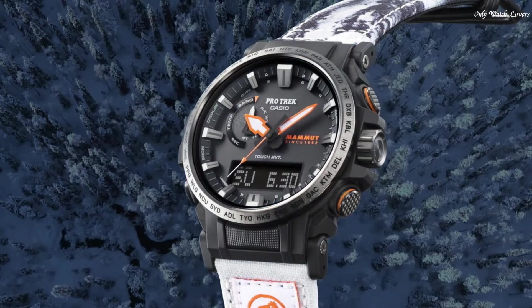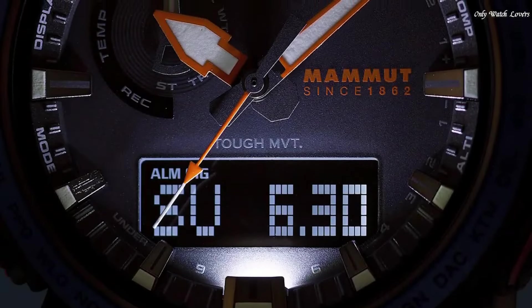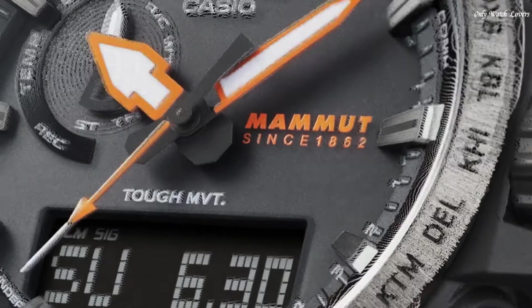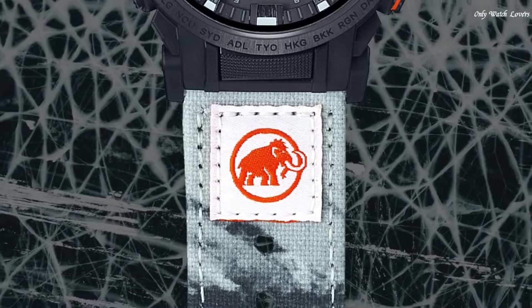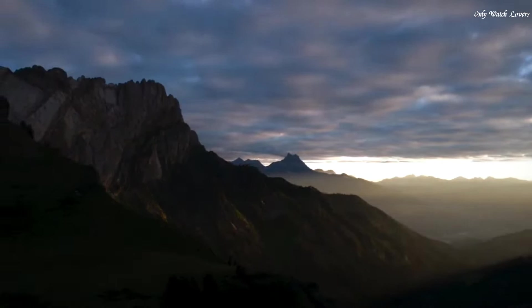The following features are equipped: radio-controlled, compass, altimeter, barometer, thermometer, cold resistance, glowing markers, glowing hands, screw-down crown, world time, countdown timer, backlight, perpetual calendar, power reserve indicator, chronograph, alarm.